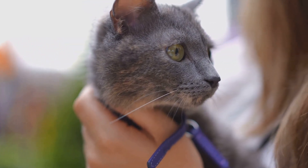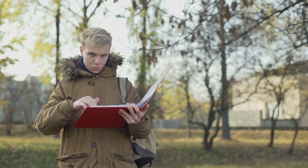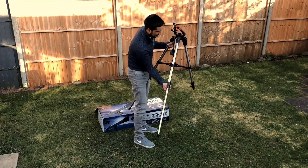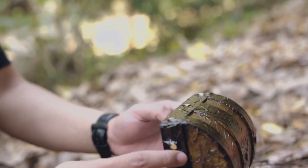Now let's meet our feline friend. Schrödinger's cat isn't a real cat, but a thought experiment. Picture a cat inside a box with a device that has a 50/50 chance of releasing a deadly poison. Until we open the box, we don't know if the cat is alive or dead.